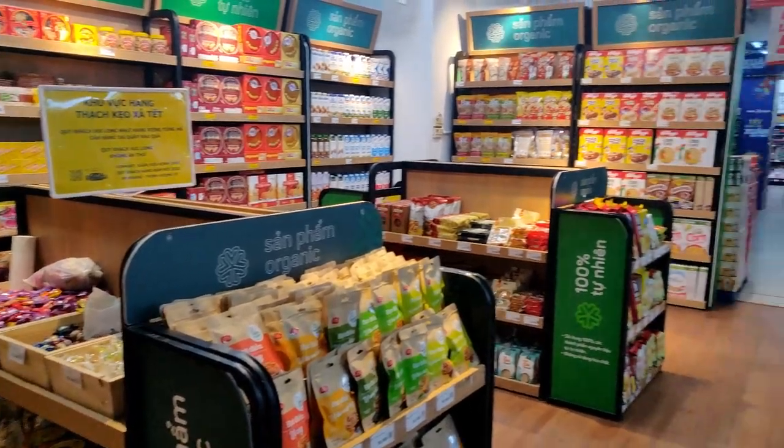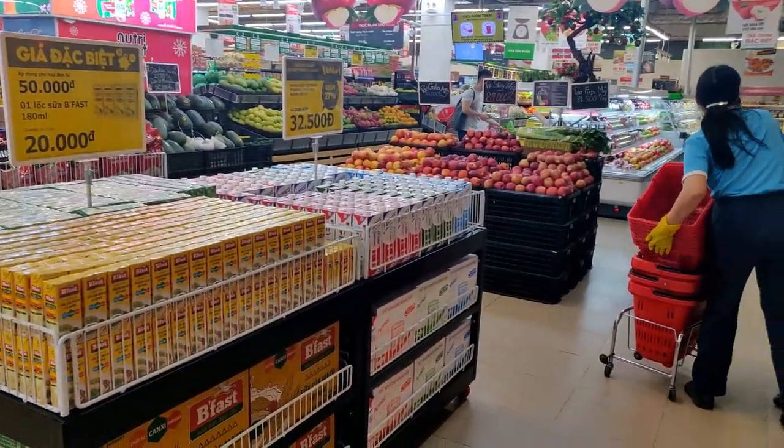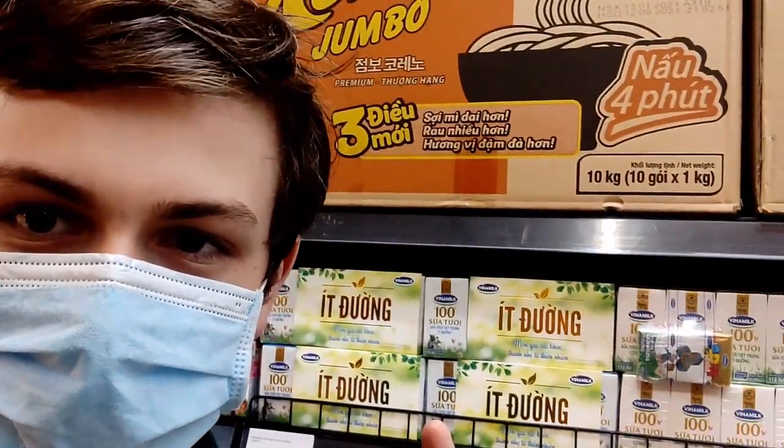There's a mandatory hand sanitizer and a laser temperature check before you come in, but once you're inside the building the grocery store is actually upstairs. To me it seems like a pretty standard grocery store, like something you'd find in the west — except everything's in Vietnamese, but other than that nothing too strange. It's a pretty cool place.